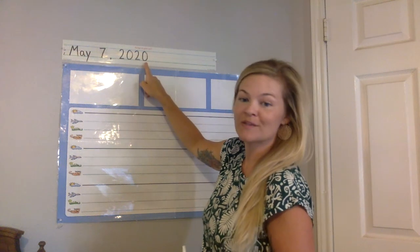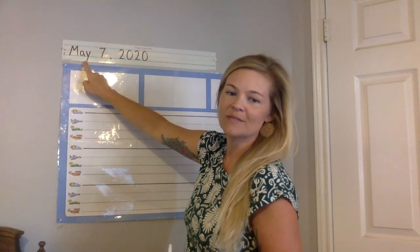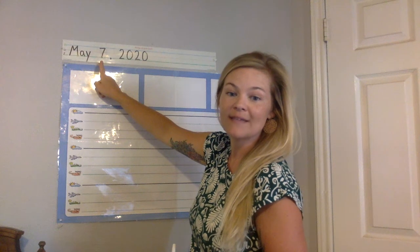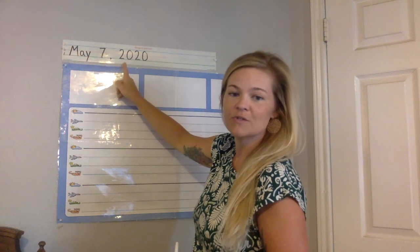So with your pencil at the top of your page, write a capital M, lowercase a, lowercase y, and then a space. The number 7, because today's May 7th, and then a comma, and then the year, 2020.